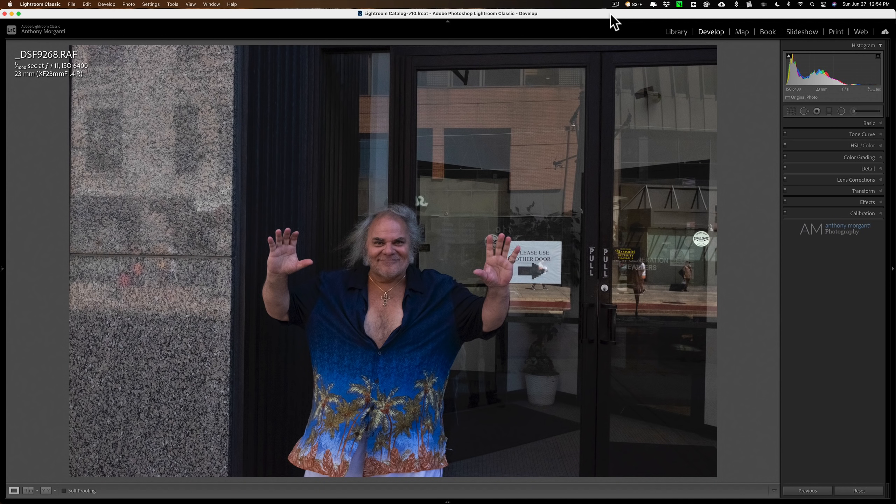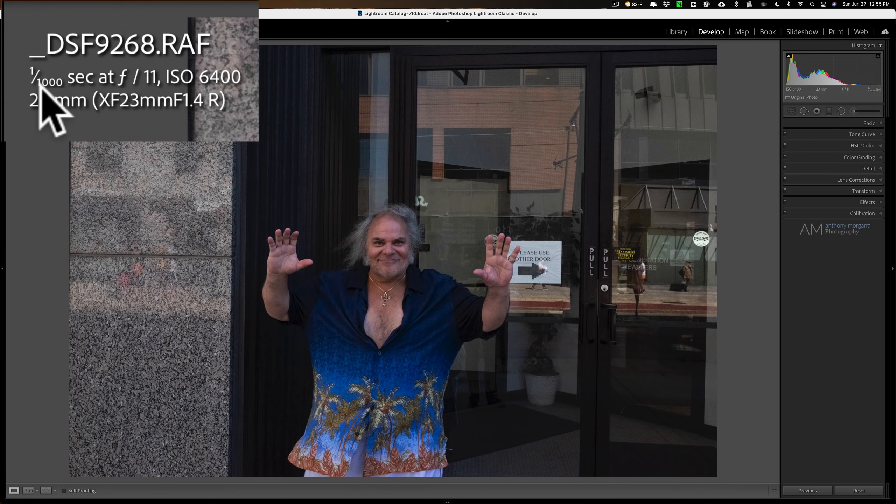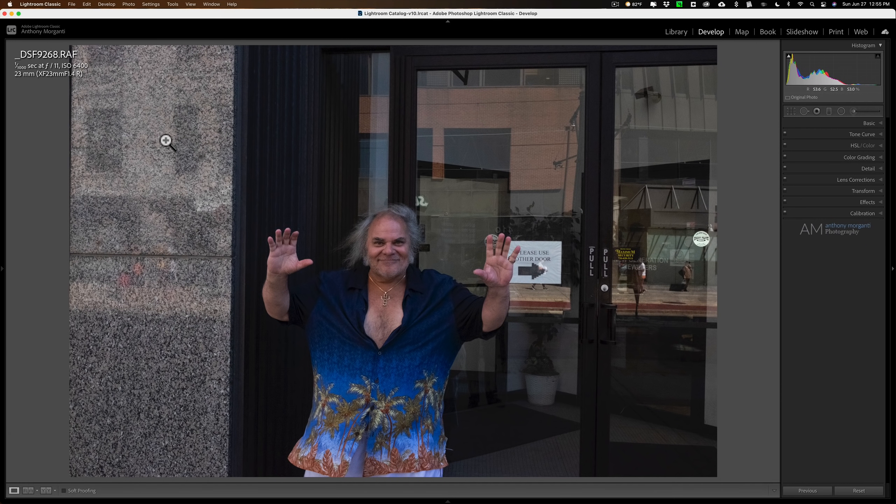I just want to share one image with you today. A while ago I was out doing street photography using a Fujifilm X-T1. This shot isn't the fault of the camera — it was the fault of the photographer. I was across the street, it was sunny, and I had my camera set on manual with auto ISO at 1/1000th of a second at f/11. As I was walking along the sunny side, I saw this guy on the shady side of the street, crossed over to take his photo, and never changed any of my settings.